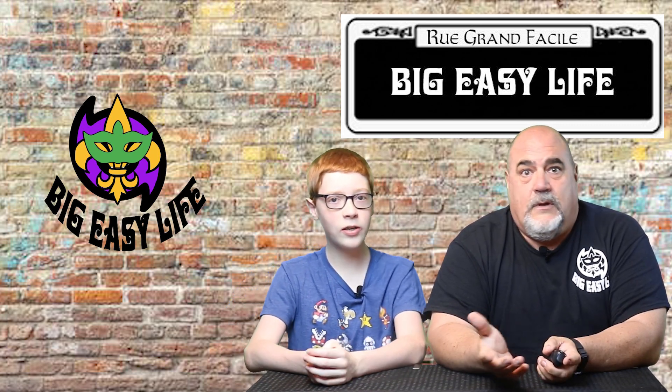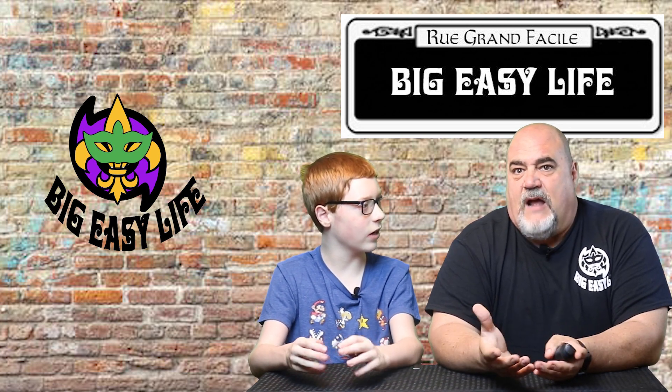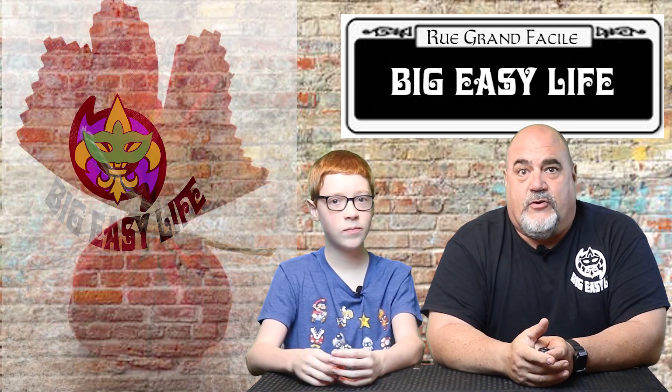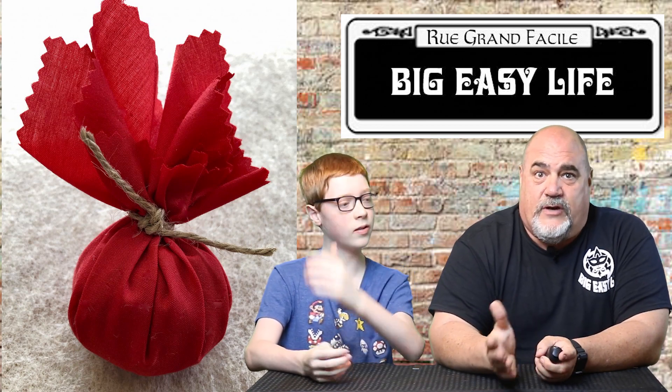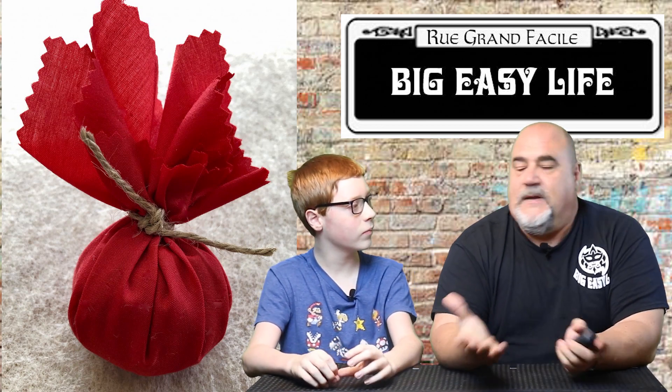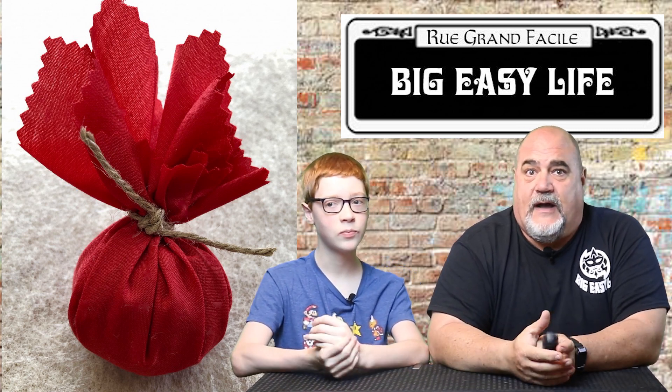GNO stands for Greater New Orleans area — basically New Orleans and the surrounding areas. Next up is gris-gris. This is often mistaken as a bad thing, but gris-gris is traditionally more like a good luck charm. You can buy a gris-gris bag or a gris-gris device.